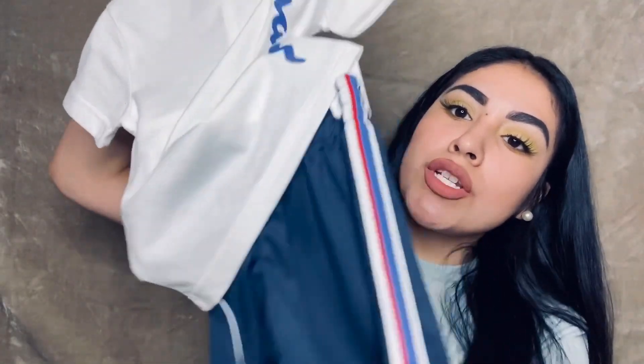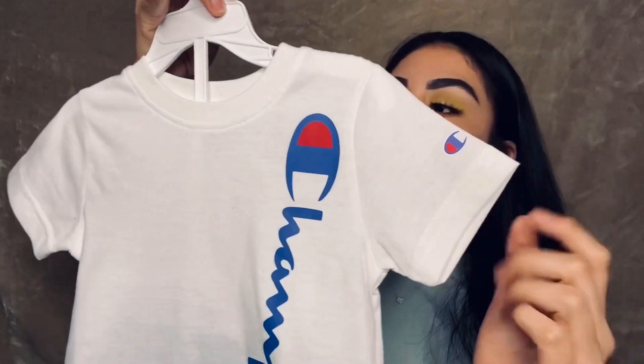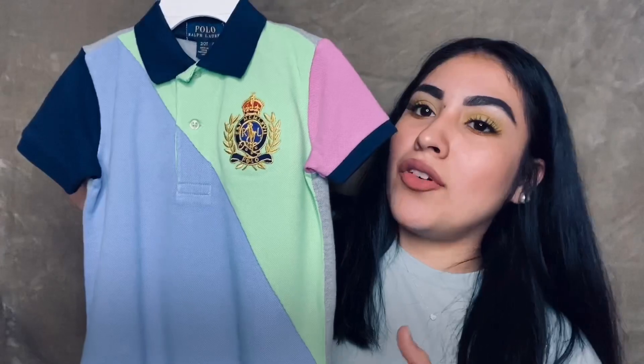So the first one is this outfit that comes with shorts and a little shirt. This is a size 2T and it is a little bit big for my child because he's really skinny, so I do have trouble trying to find him clothes because he's really skinny and tall.